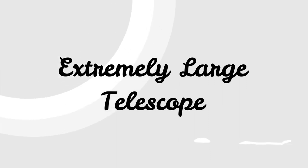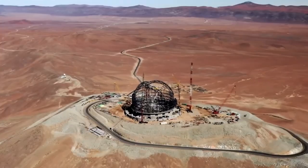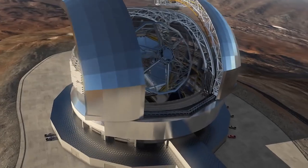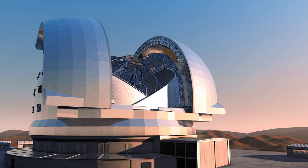Our journey begins with the ELT, which stands for Extremely Large Telescope. It's not the most creative name, but it's very accurate. Right now, this project is halfway done and won't be ready until 2027. But one thing is clear — it's going to be big.